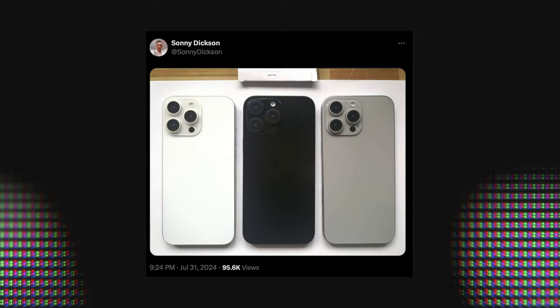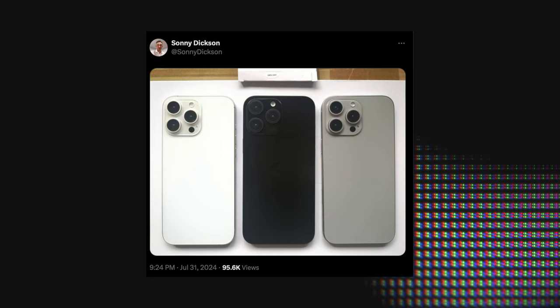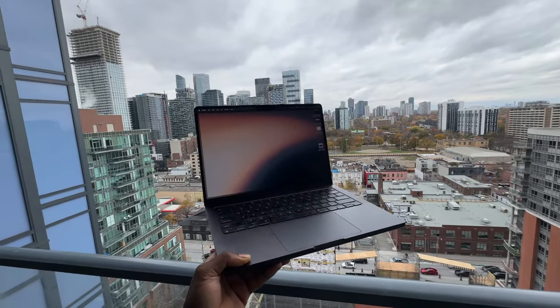Rose gold is going to be replacing natural titanium. Looking at dummy units shared by Sonny Dickson on X, the black color is looking a little bit darker compared to the iPhone 15 Pro series — possibly a darker shade to match the Space Black MacBook Pro. We'll have to wait and see.